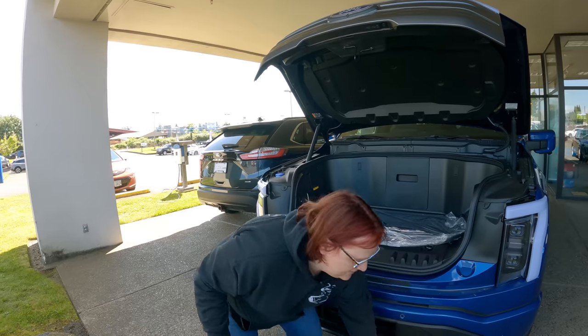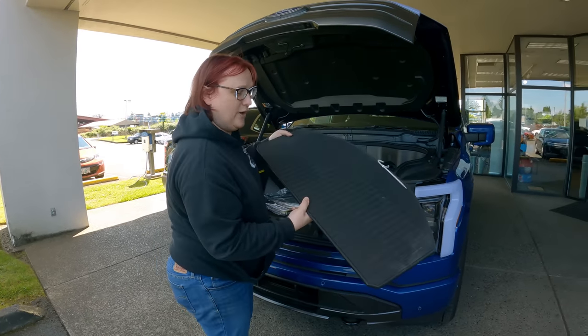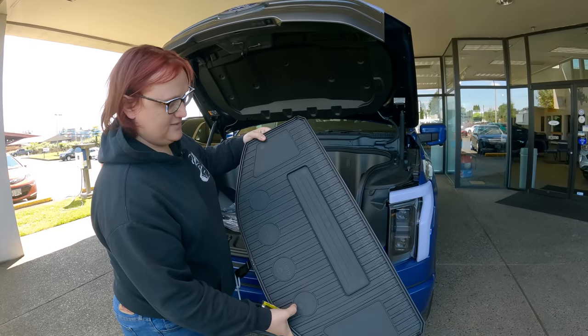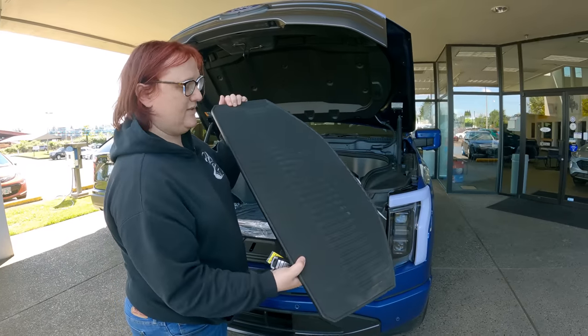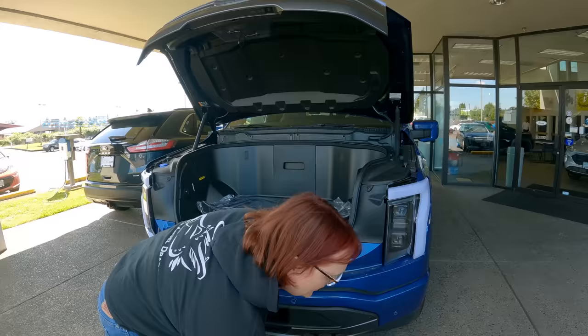Then we have the divider for the front trunk. You can see it's got cup holders on one side and a measure in inches. The other side is completely unmolested, as it were.